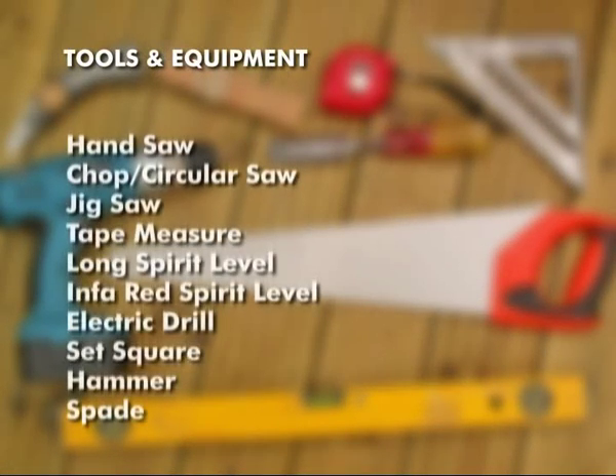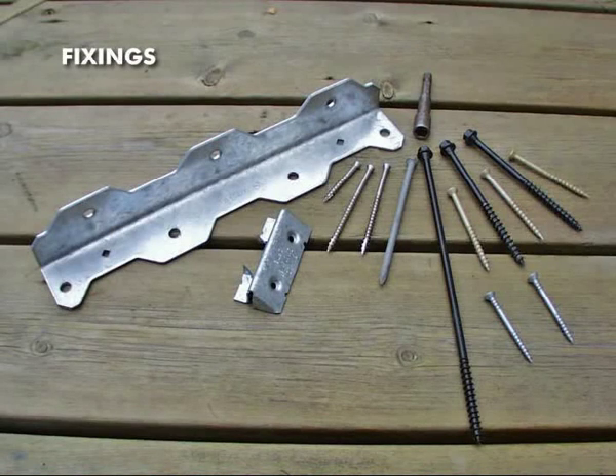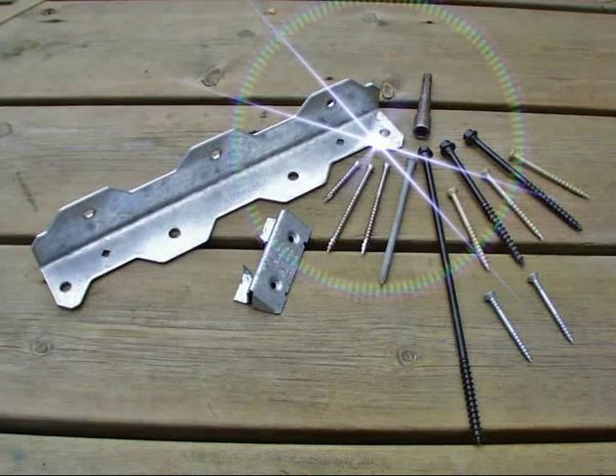Tools and Equipment: The following is a list of tools and equipment that you are likely to need for your decking project. If you do not have all of these tools, they can be hired for the duration of your decking project. Fixings: To match the long life and low maintenance of your decking timbers, high-quality, corrosion-resistant deck fixings are recommended. A wide range of professional deck fixings should be available from your decking supplier, including bolts, screws, nails and various brackets.